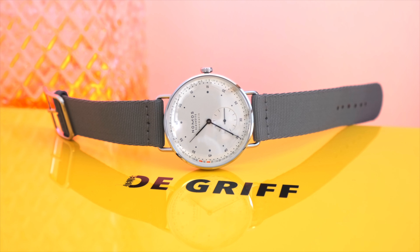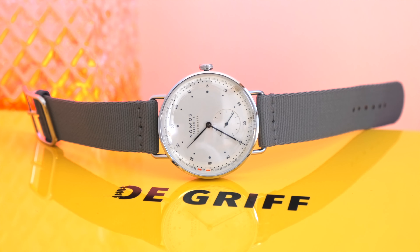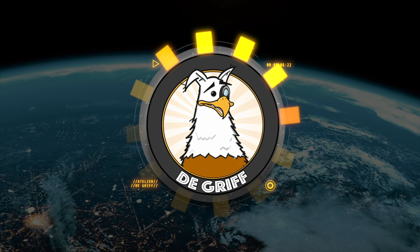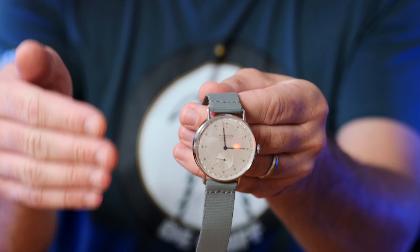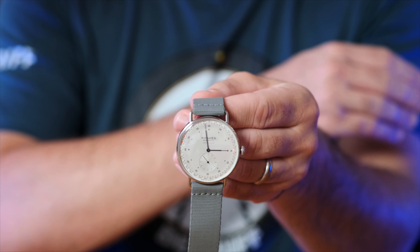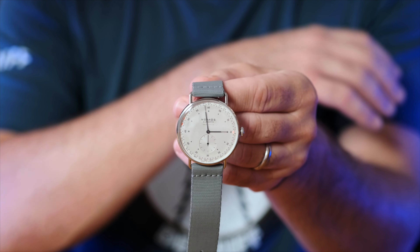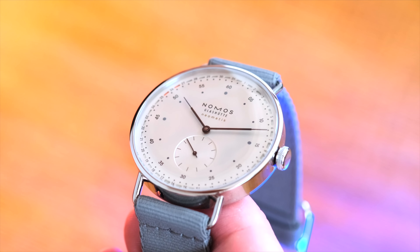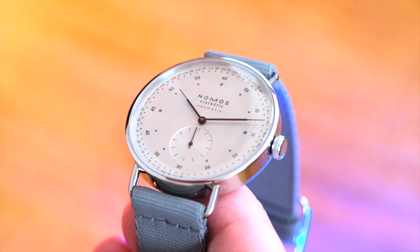Today we are having a look at the Nomos Metro Neomatic 41 Update with a ring date in neon orange. The Metro has been around for more than a couple of years and is available in different sizes and colors — and now also with a new date function. I usually prefer a watch without a date indication, as a date window rarely succeeds to impress. This one is quite different, however. Nomos did not choose a boring old date window; they chose to go for a lively and quite lovely date ring instead.